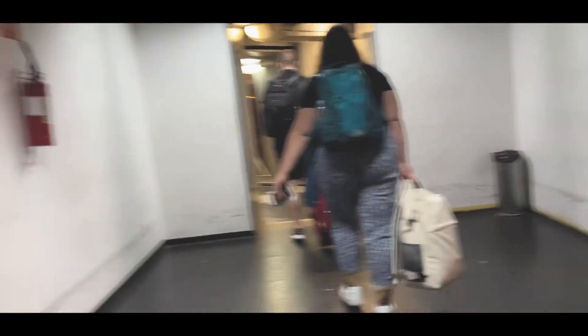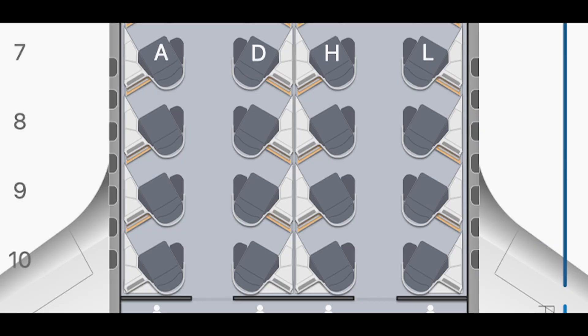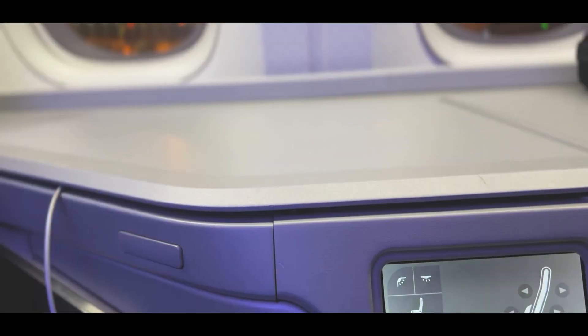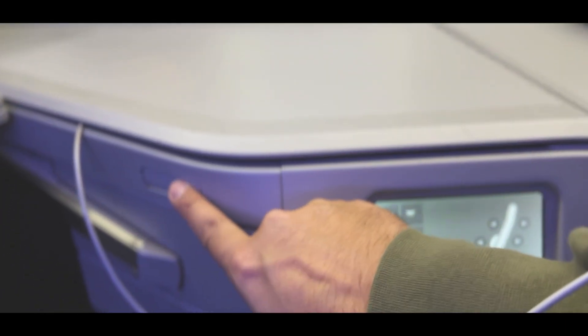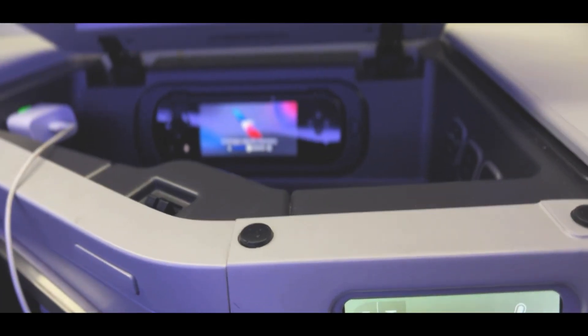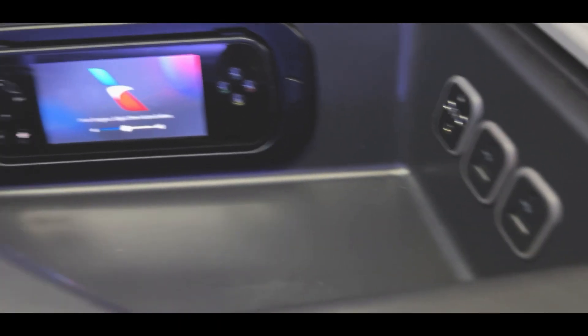Today we're going from São Paulo, Brazil all the way to Miami, Florida on American Airlines Flagship Business. We're going to be sitting right here on seat 9L. The configuration on this Boeing 777 is one-two-one. Now let's take a look at some of the features on the seat — right here we've got some seat controls we'll look at later, and a small storage compartment with outlets.